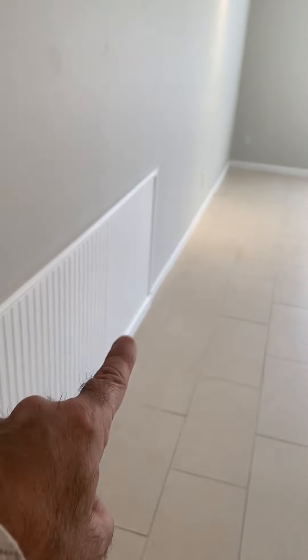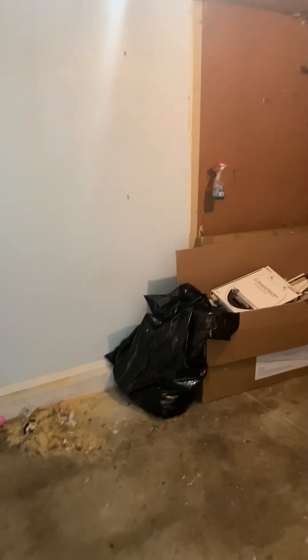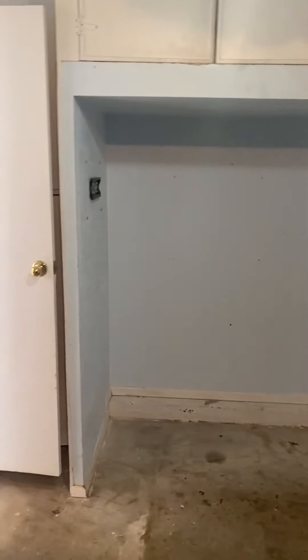Nice wainscoting all the way around to separate your dining room area — if you notice, it does stop at the kitchen. And your one-car garage has got some racks for storage, a nice covered area for storage as well, as well as two little cabinets back behind the door.